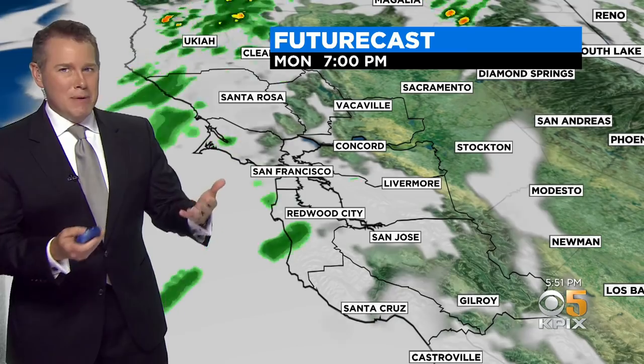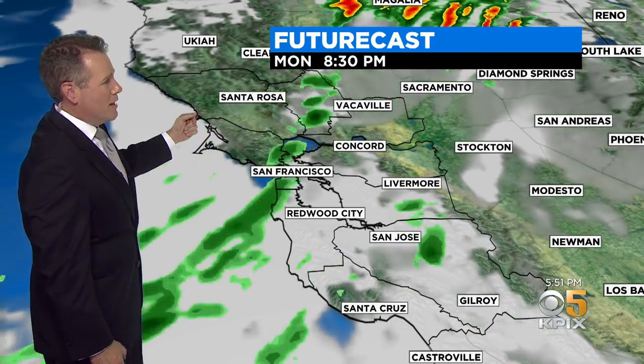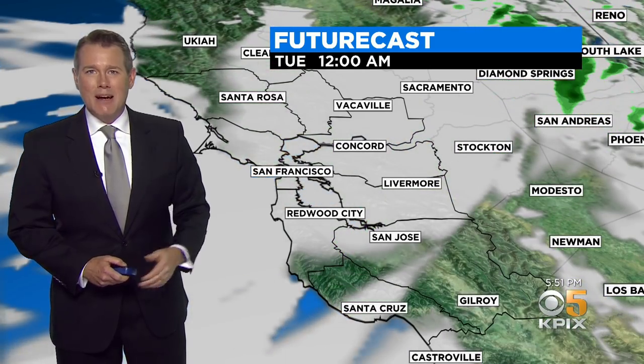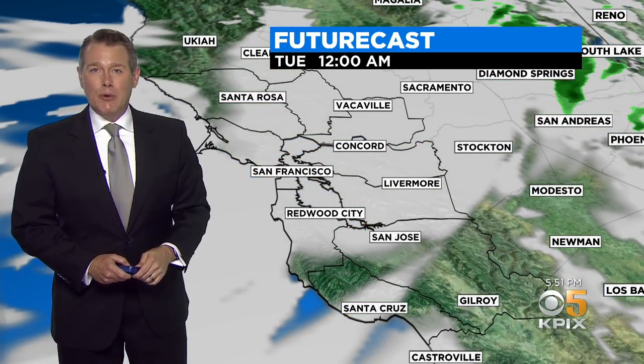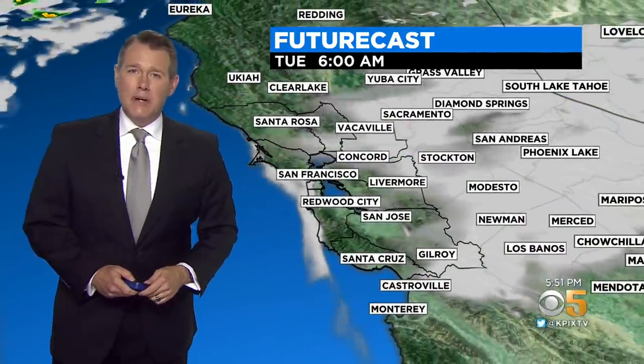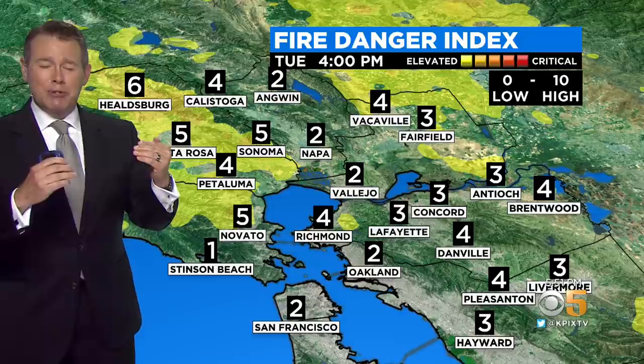You can get some slick conditions even with maybe a couple of hundredths of an inch of additional rainfall. The best chance for rain is moving through the north bay over the next few hours, and again just falling apart as it makes its way across the rest of the bay area. You might see a few passing sprinkles inland in the east bay and in the Santa Clara Valley, and then we'll see clearing skies heading through the rest of tonight and into early tomorrow morning. The winds are going to pick up tomorrow.